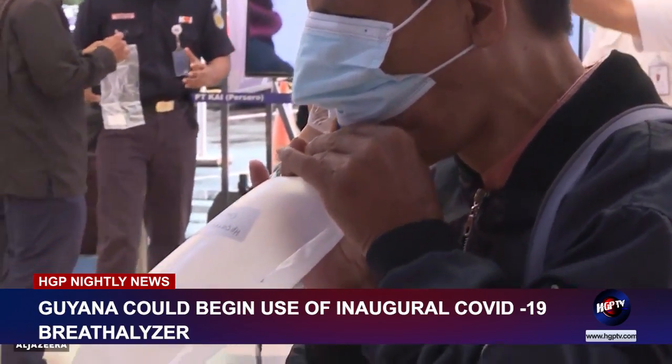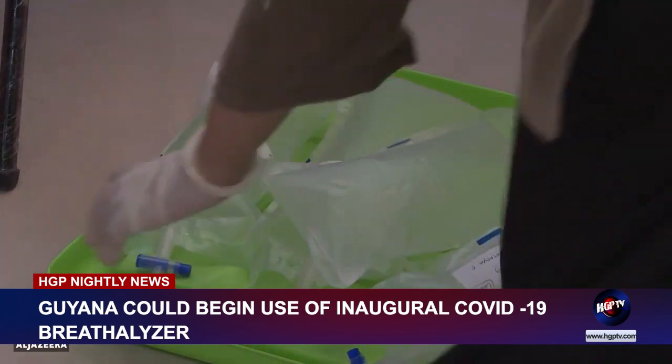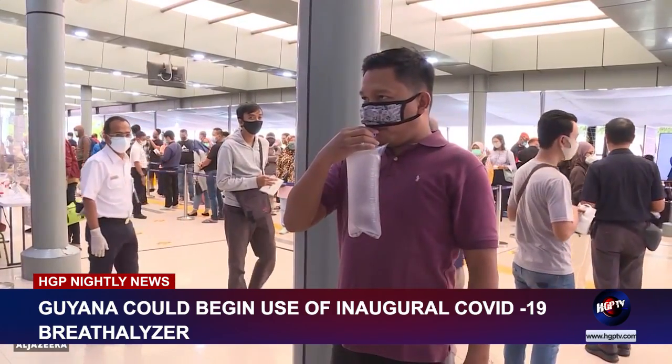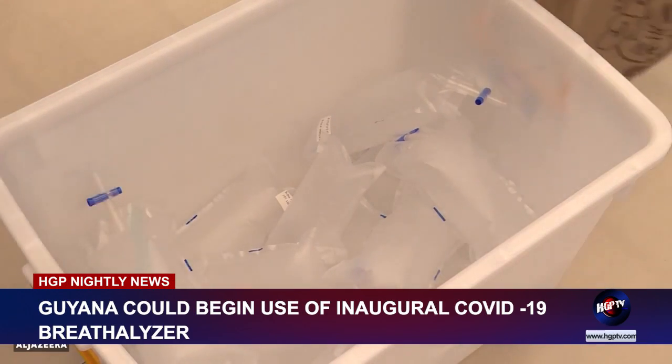The INSPECT-IR COVID-19 breathalyzer test is performed by collecting breath samples using a standard breath collection bag modified with appropriate filters to comply with local infection control recommendations, while samples are analyzed using gas chromatography and mass spectrometry.